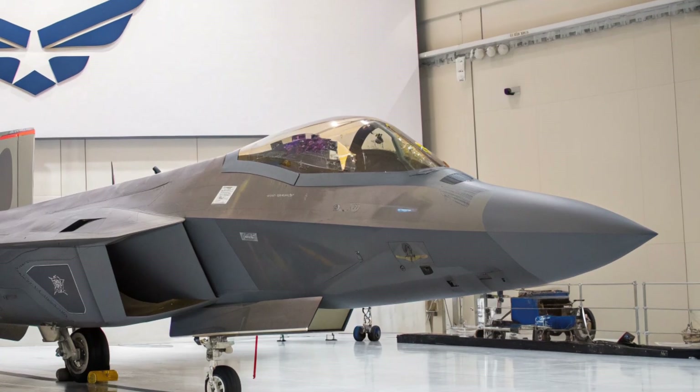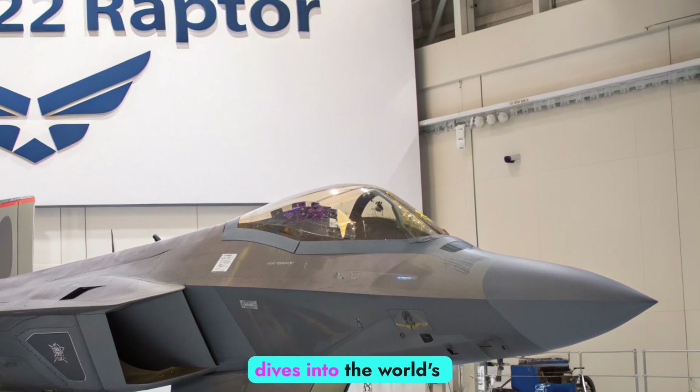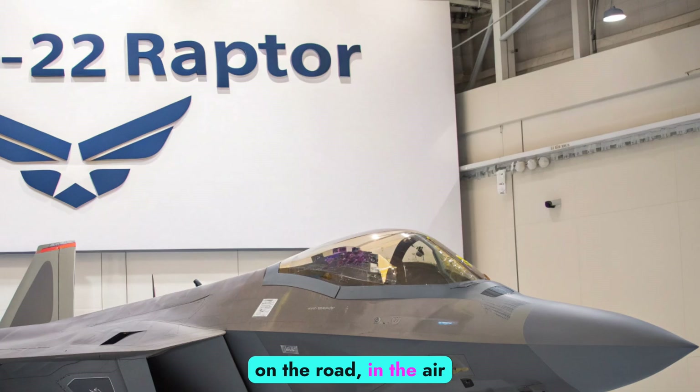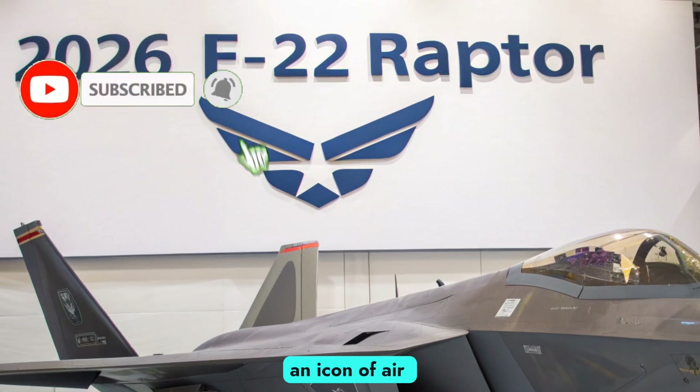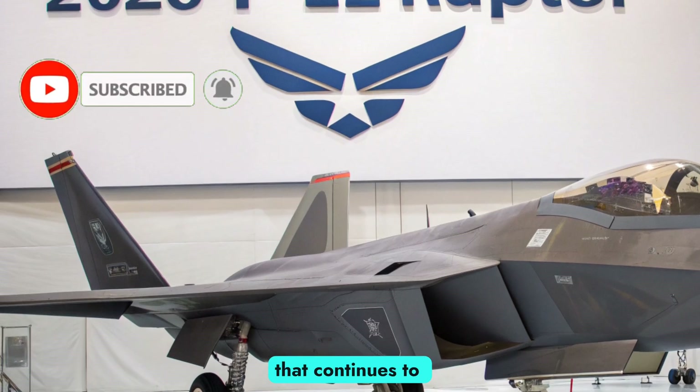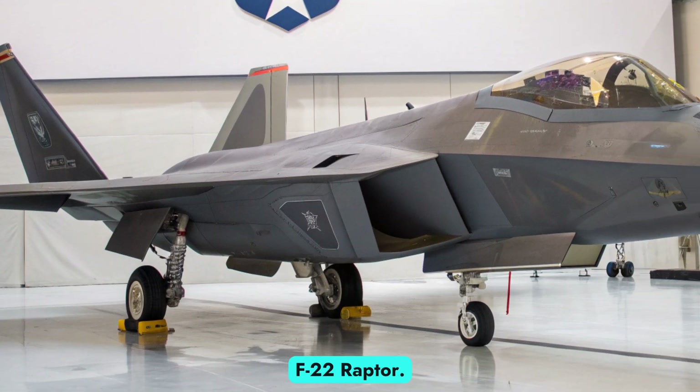Welcome to Autobike Focus, your source for deep dives into the world's most advanced machines, on the road, in the air, and beyond. Today, we focus on an icon of air superiority that continues to evolve in 2026: the F-22 Raptor.